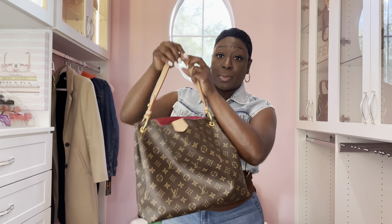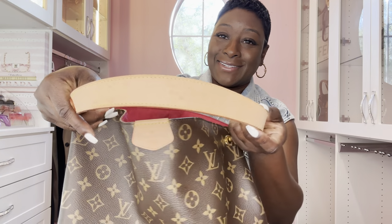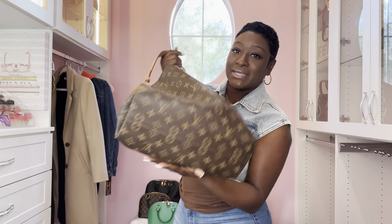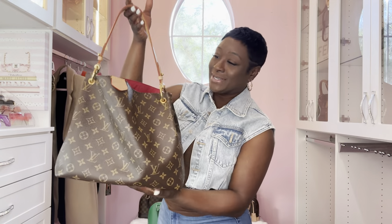If you have a Speedy Bandoulière that comes with a detachable and adjustable strap, you can convert this into a crossbody - I'll show you later in the video. This is the first Graceful PM. Look at the patina coming with so many spots on the handle and the maChette - that's wear and tear. For some reason I feel like it should have gold hardware feet at the bottom base of the bag, but it doesn't.